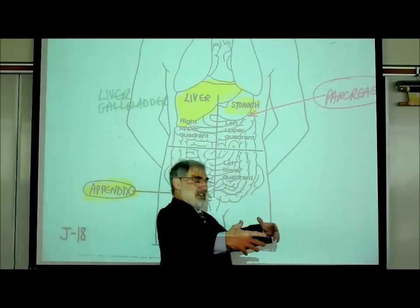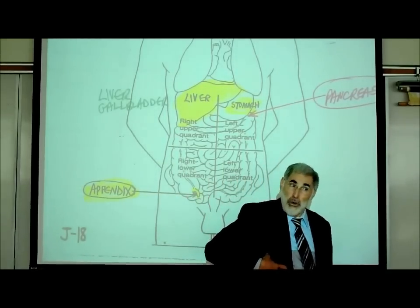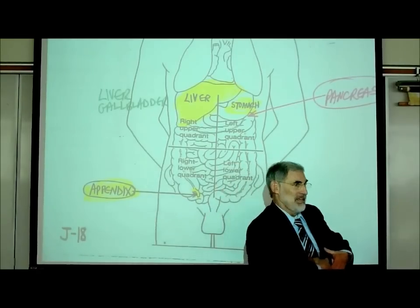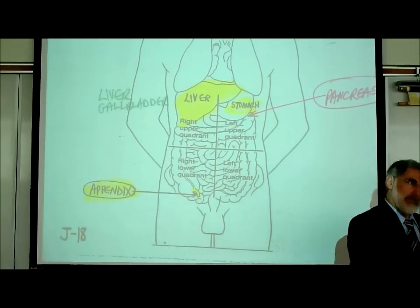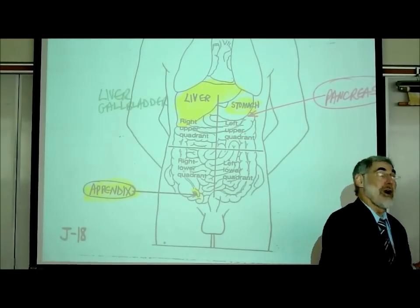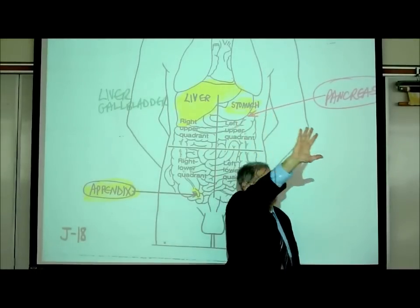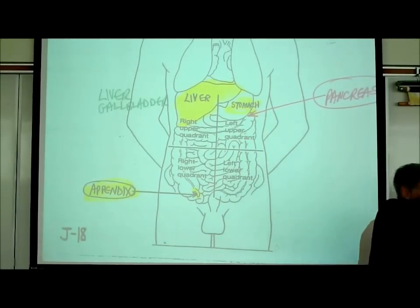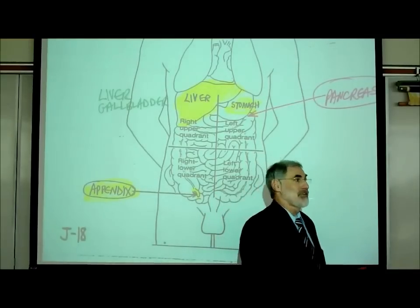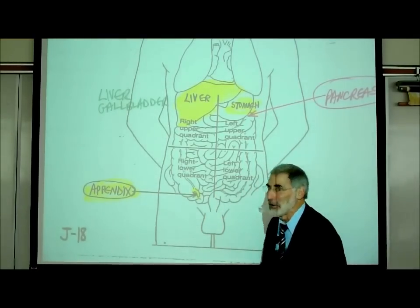When pointing to your own body you can see your own right or left upper quadrant. Of course, when looking at a patient, the right and left we use is their right and left, not yours. So if we're describing the right upper quadrant of your patient, it's the patient's right upper quadrant, not yours.